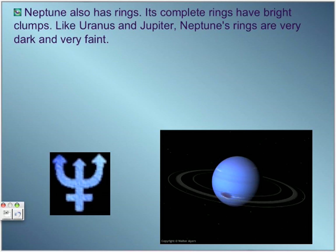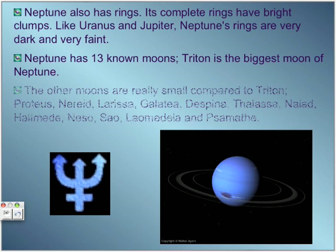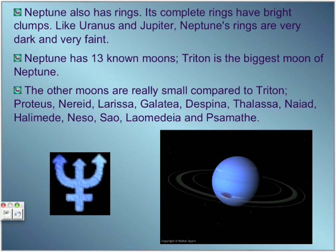Neptune also has rings. Its complete rings have bright clumps, and like Uranus and Jupiter, its rings are very dark and faint. The planet has 30 known moons, and Triton is the biggest moon of Neptune.